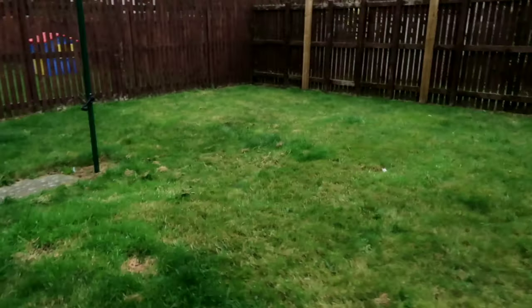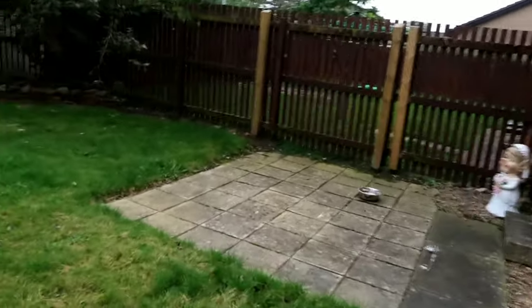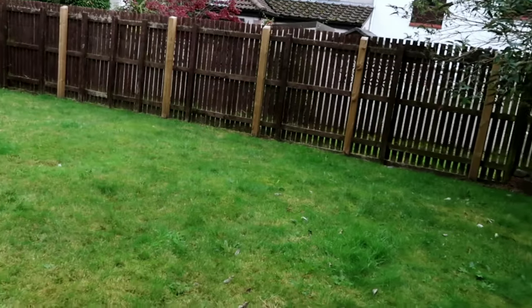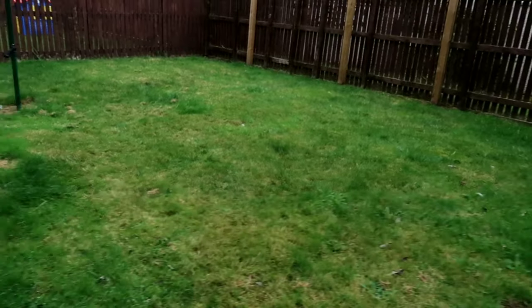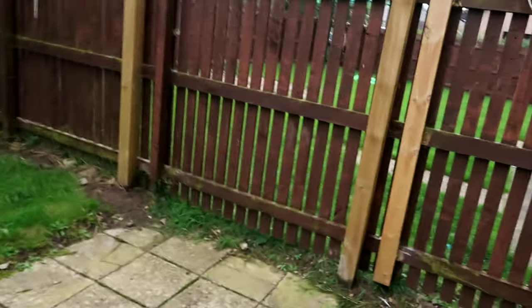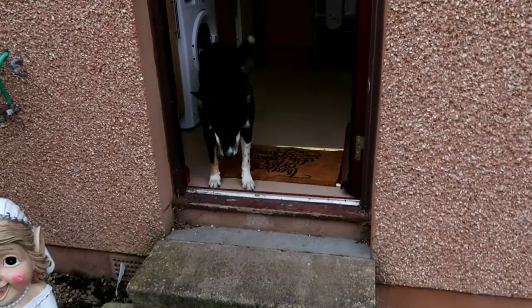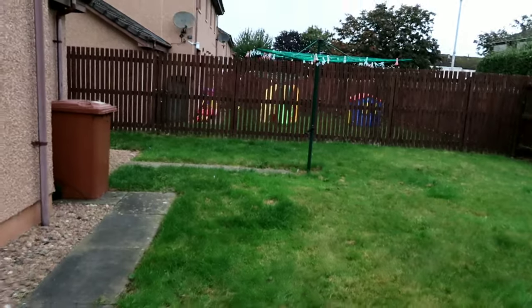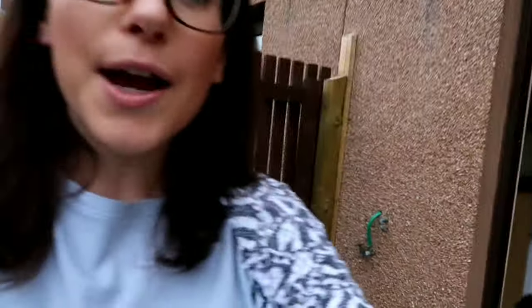The garden goes all the way down here — it's just huge and I can't wait for summer. In the summer I want a table and chairs out here, and I'd love an egg chair in the corner. By summer the grass will be maintained and that tree will look so beautiful when it's blossoming. Seth loves the garden — usually when it's a nice day I'll just leave the back door open and he'll play for hours while I'm in the kitchen cooking.